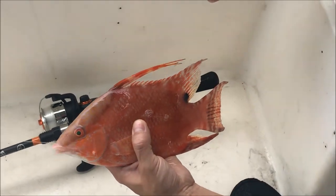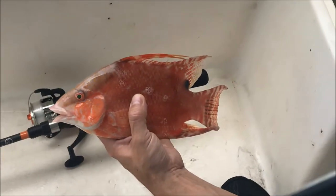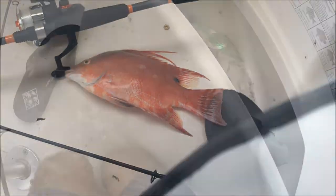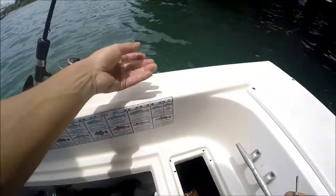I think it's a hogfish. Minimum size limit, 12 inch nose to fork. This doesn't reach the... It's probably 12. Alright, here we go. Back at it.